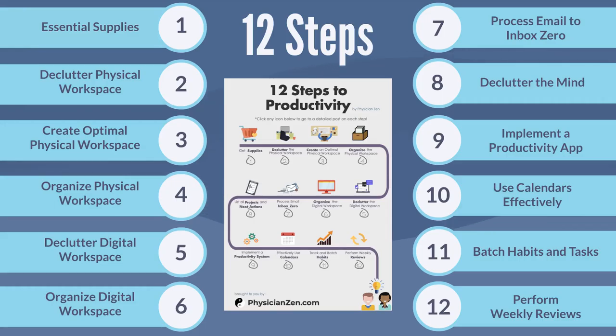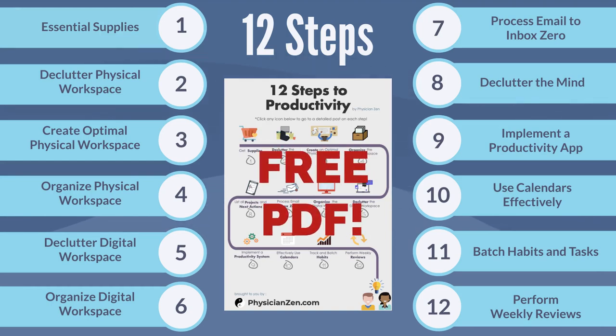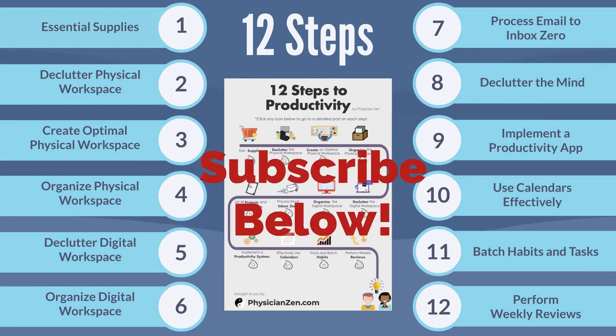I hope you enjoyed this video. If you would like to learn more, please visit PhysicianZen.com to download your free PDF linking you to detailed posts on all 12 of these steps. Lastly, please subscribe to our channel so you don't miss out on any productivity updates.